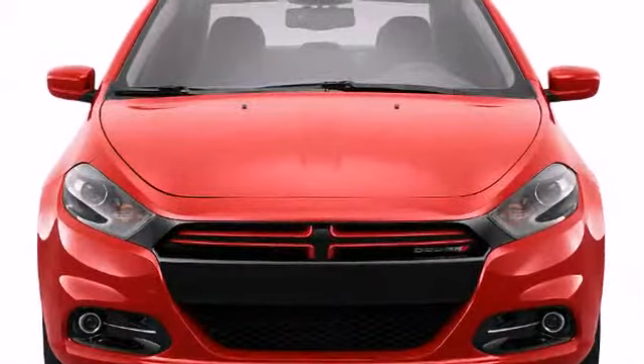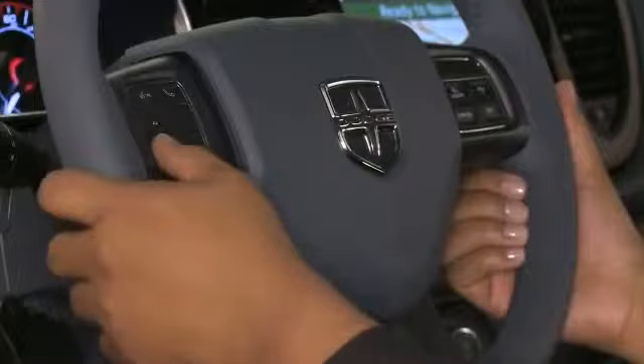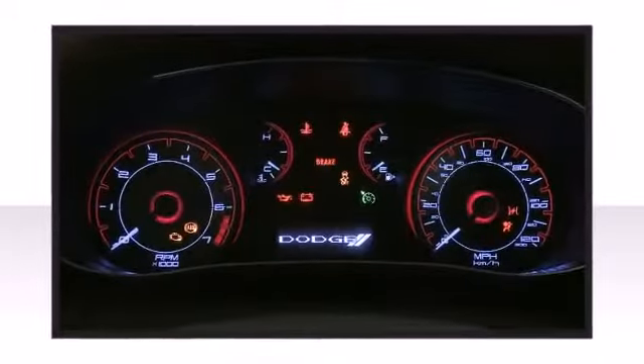Dodge prioritized fit and finish as evidenced by delay-off headlights, an outside temperature display, and power windows.